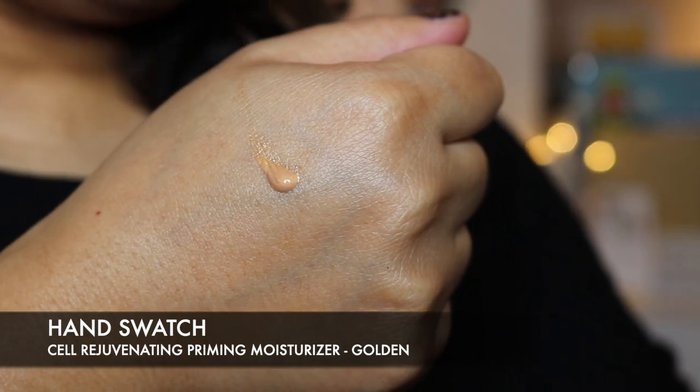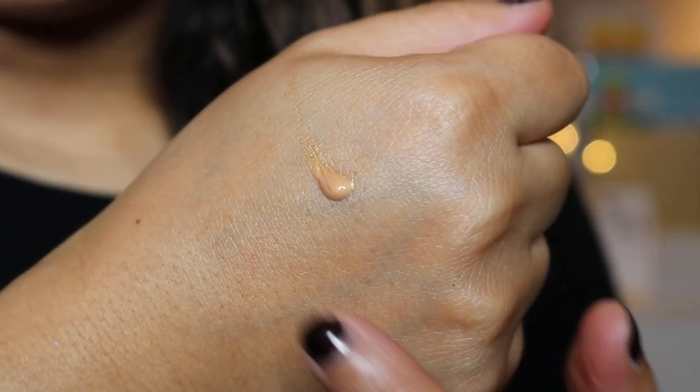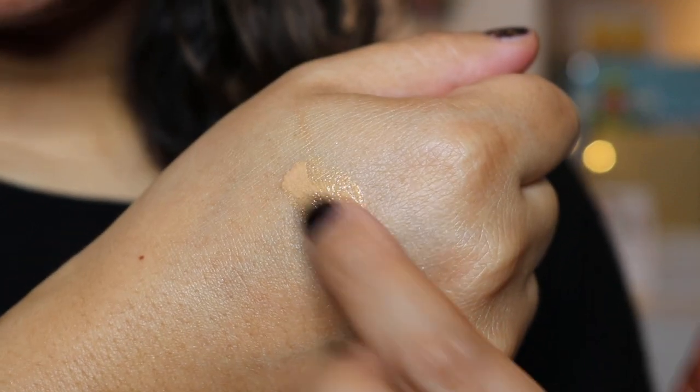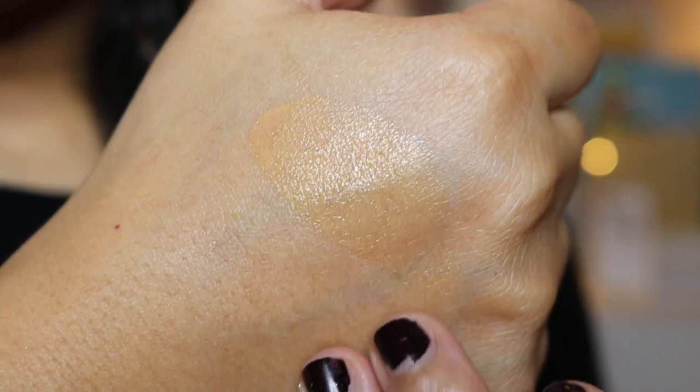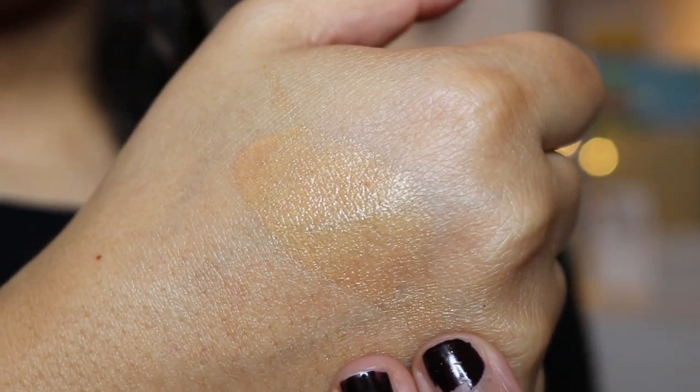I love her packaging - it's very sleek and really nice. I believe this has a shelf life of six months. This is the Cell Rejuvenating Priming Moisturiser in Golden. As you can see, it is a really good colour match for me. I'm just going to swatch it to show you - it just enhances my skin and gives me a really beautiful glow.